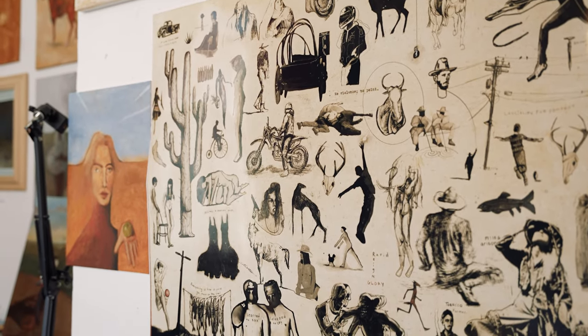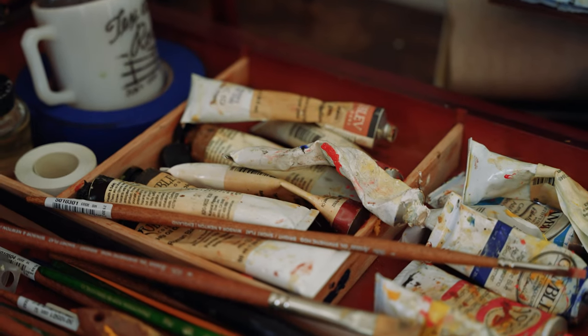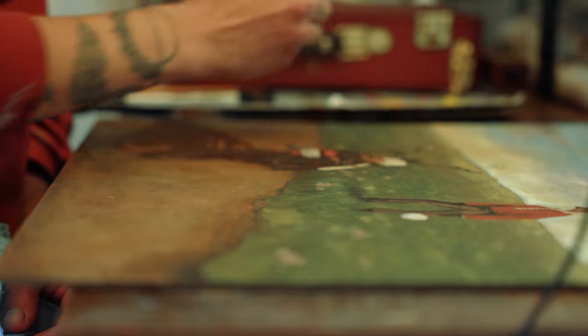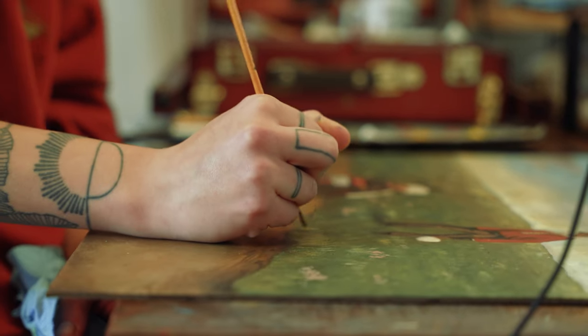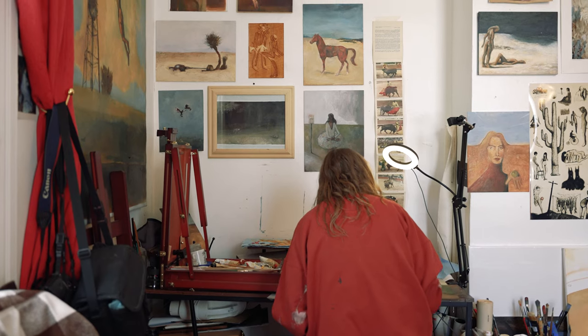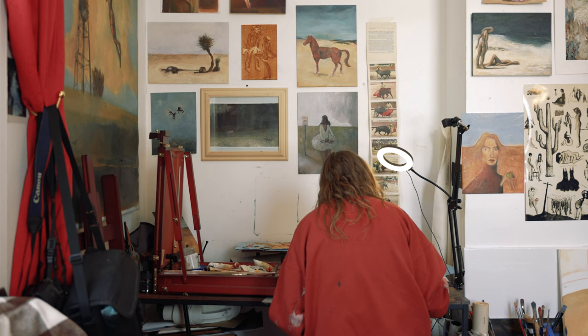I've always been drawing since I could hold a pencil, but there's something about oil painting where I was just like, that feels right. The paint can get so thick it's almost like sculpting at a point, and then there's drawing involved, there's looking at photography, music is a big inspiration too — so it kind of was just like a big melting pot of all these other mediums I was interested in.